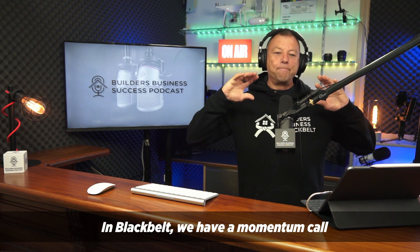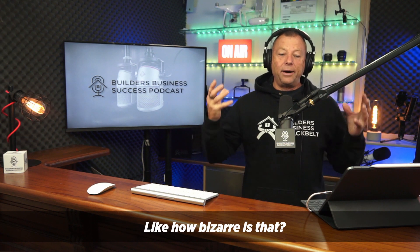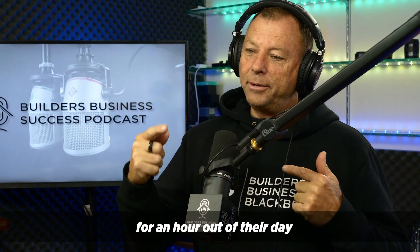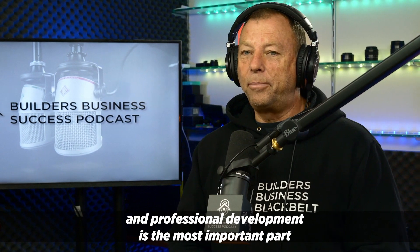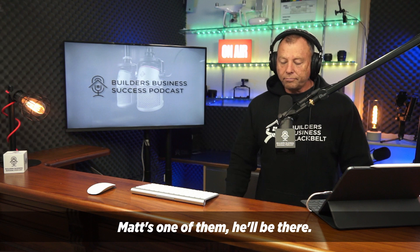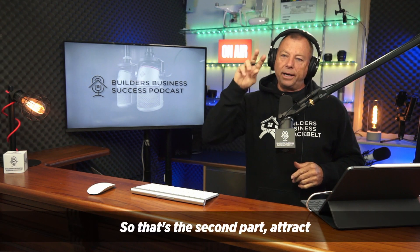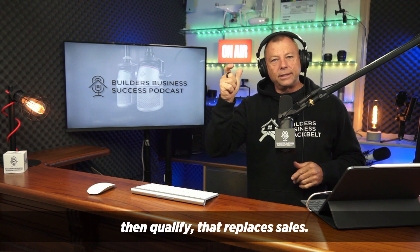In Black Belt, we have a momentum call with our members every single day. Our members show up every single day for an hour out of their day because they know that their personal and professional development is the most important part of building their business. So that's the second part — attract, then qualify — and that replaces sales.